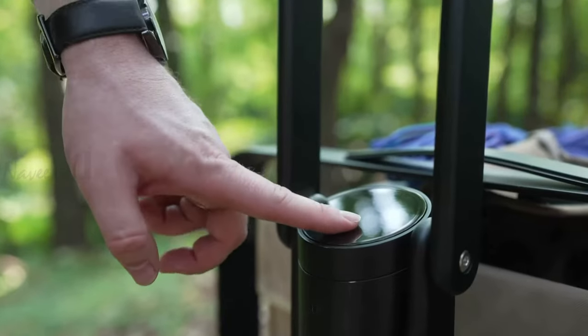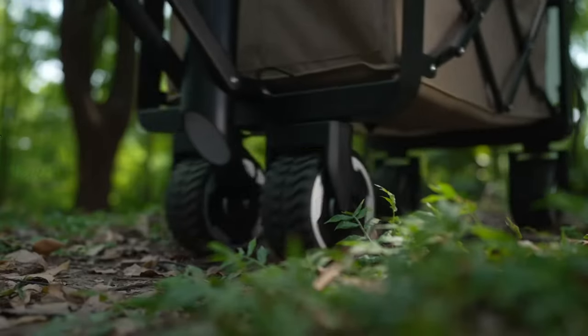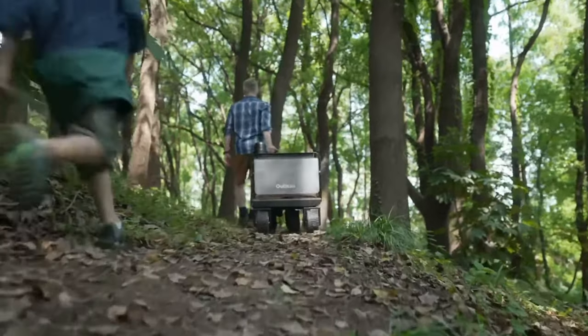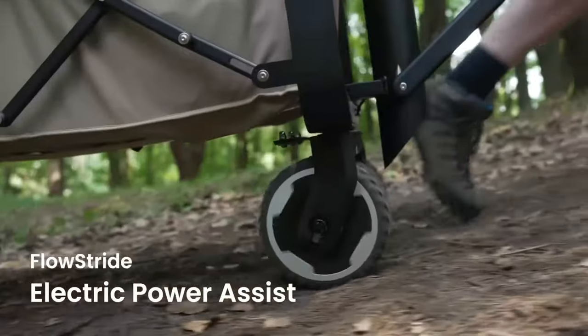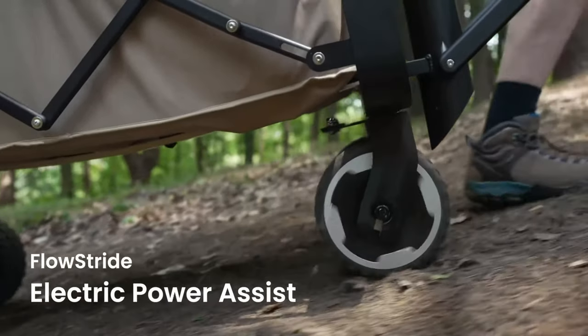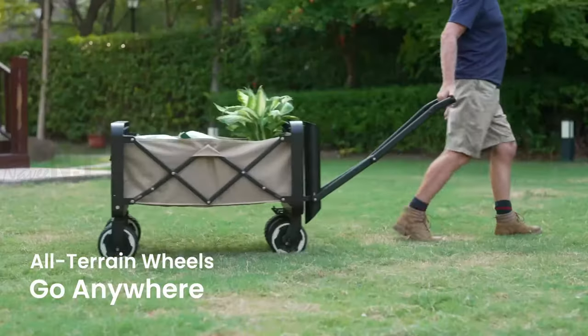Autizen. Autizen eWagon is the world's first electric utility wagon that makes going outdoors easier than ever. Its proprietary Flowstride technology gives you a boost of power on different terrains and helps you easily carry your gear uphill.